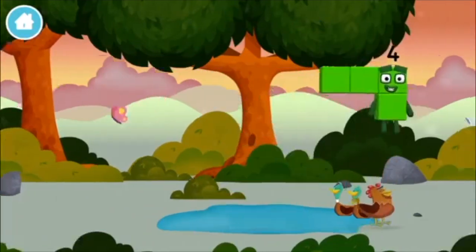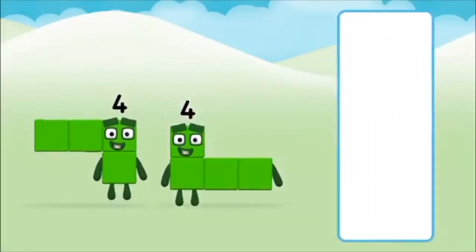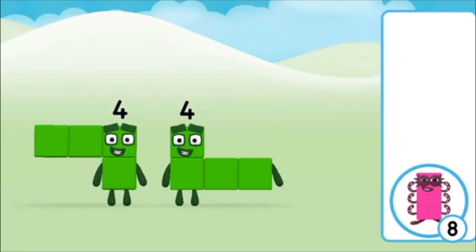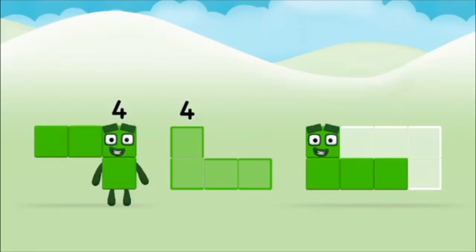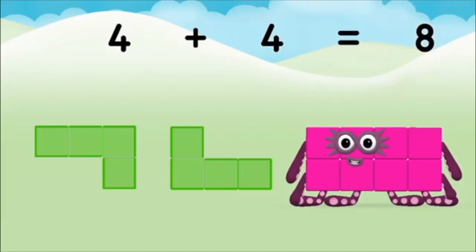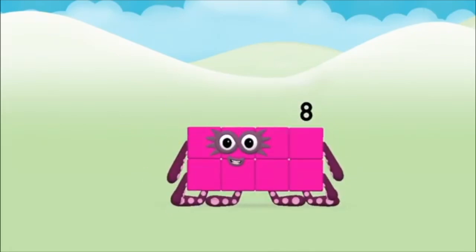A chicken! Which number block do you think adding four and four will equal? That's the correct answer — can you add the number blocks together? Four plus four equals eight. Congratulations, you made number block eight!